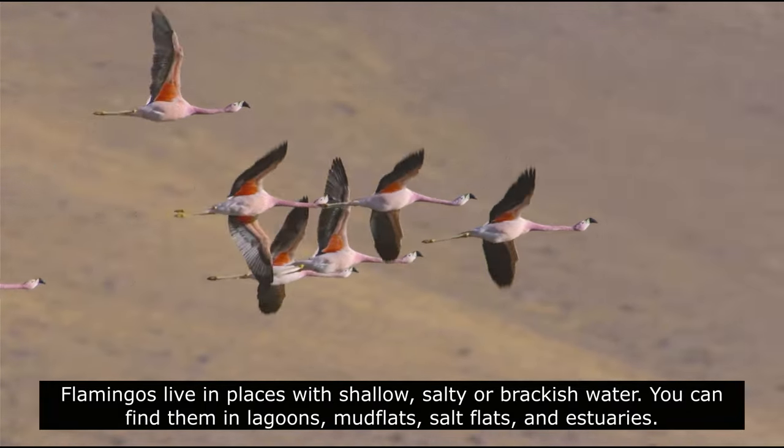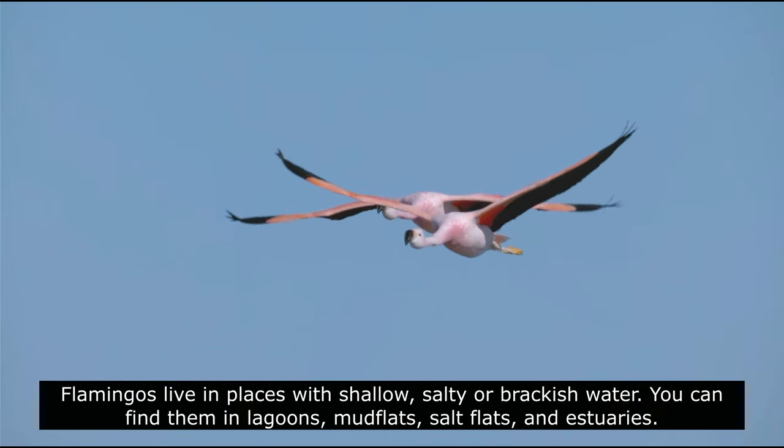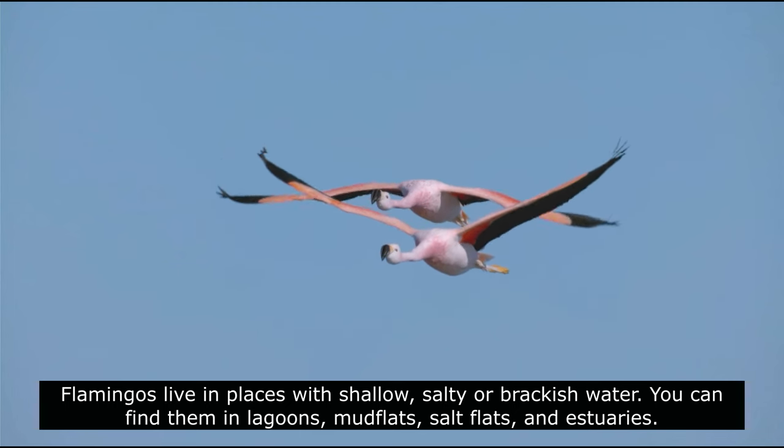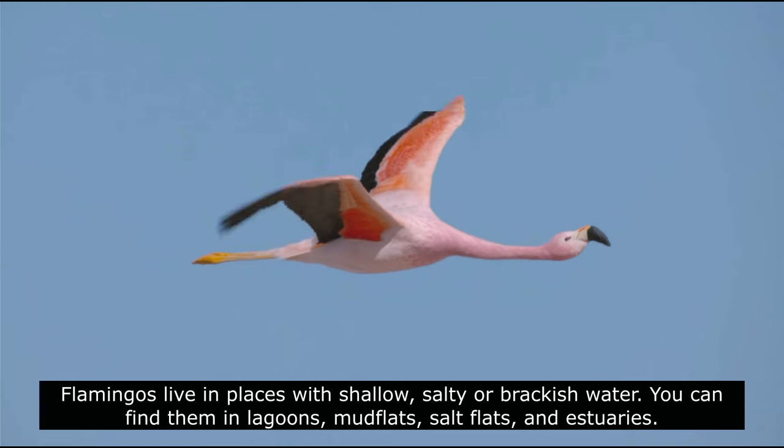Flamingos live in places with shallow, salty or brackish water. You can find them in lagoons, mudflats, salt flats, and estuaries.